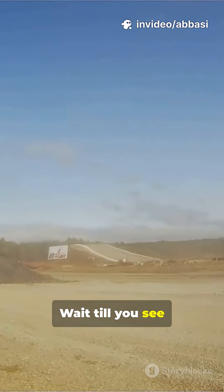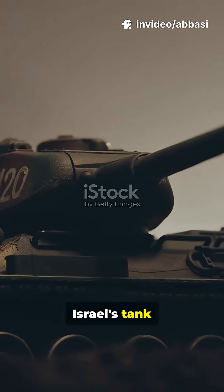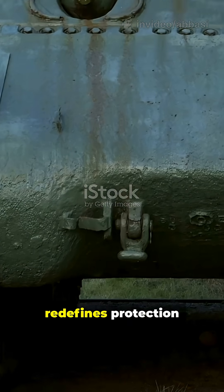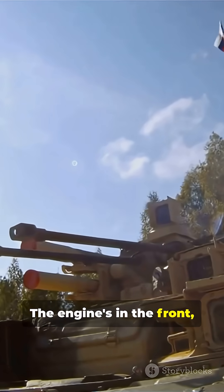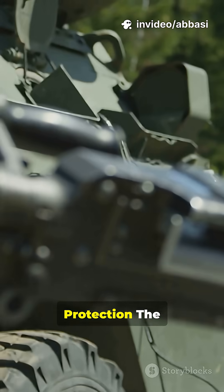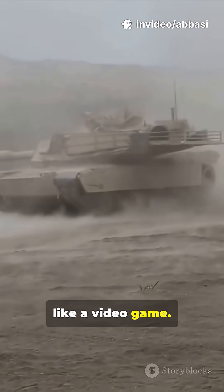Think Abrams is tough? Wait till you see the Merkava Mark 4, Israel's tank rewriting the rulebook. The Merkava Mark 4 redefines protection — the engine's in the front, giving the crew extra shielding. It's loaded with Trophy active protection, a system that shoots down incoming missiles like a video game.